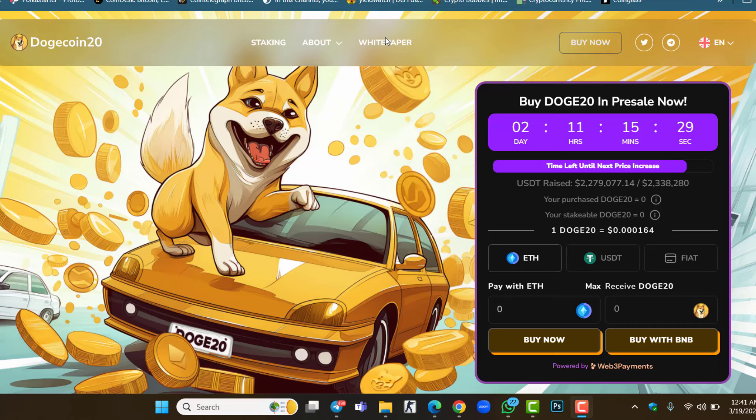Hello everyone, welcome back to Crypto By YouTube channel. Inside this video I just found one of the new presale projects: Dogecoin 2.0. You know Dogecoin is one of the top meme projects and has given lots of profit to users. This is Dogecoin 2.0 and the pre-sale is live. The current price is 0.000164. This project is still undervalued, so do not miss it. The link is in the description below.